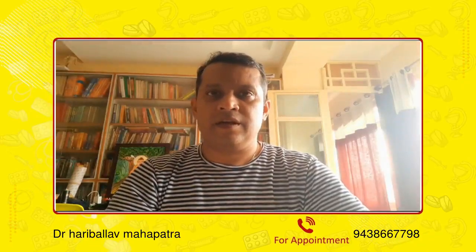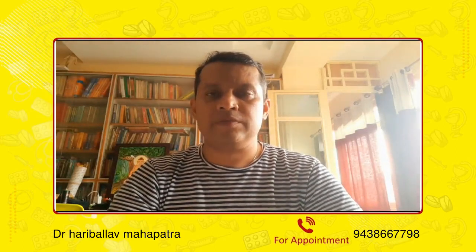Hello friends, I am Dr. Haribala Mahapatra from Bhubaneswar. Today we will be learning about the ABC of diabetes management — the first and foremost things that we need to know about diabetes management.